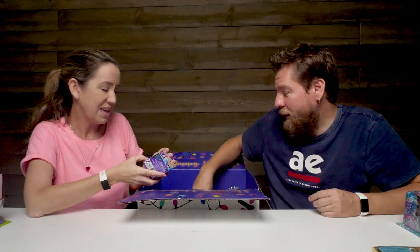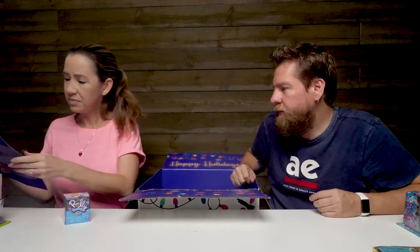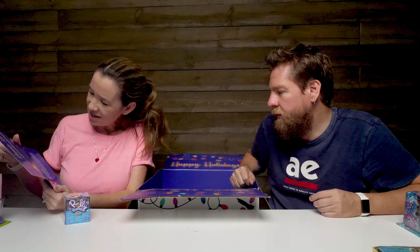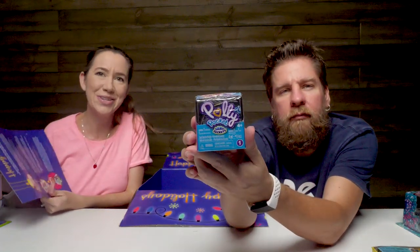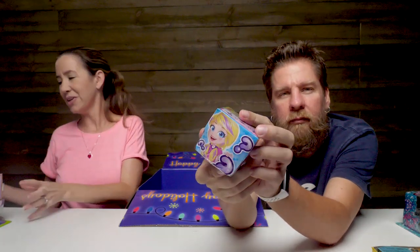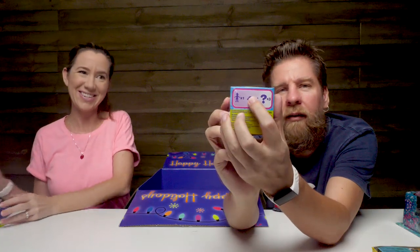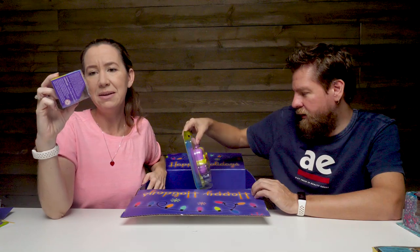Polly Pocket Sand Secrets - it's like a little blind bag. Unbox to discover which sand color and micro accessories you will receive. So you get like a sand color, you get some sand to play with and accessories inside. That is really cool. Way to go Polly Pocket and your blind bags.